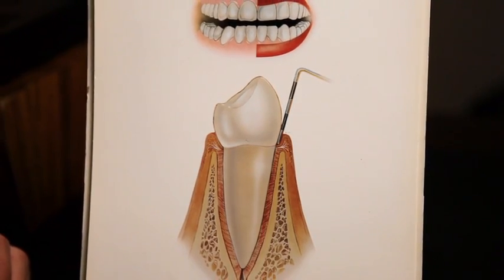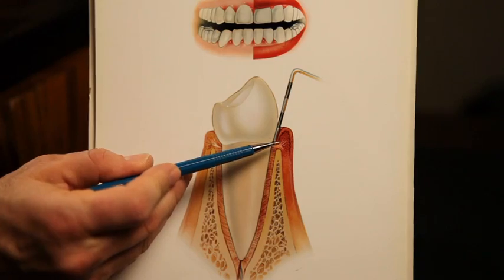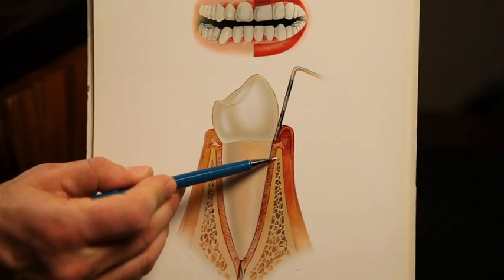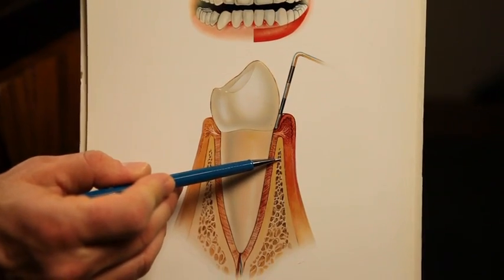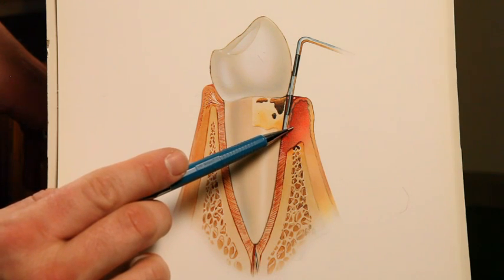When you get periodontal disease, what happens is that the gum tissue starts to become infected. As that infection takes hold, it gets into this supportive bone and starts to destroy the bone down the root surface of your teeth. If you hear a pocket reading of 5 millimeters, that would be the early stages of periodontal disease, where the disease is just starting. It will continue to destroy the jawbone that supports the tooth.